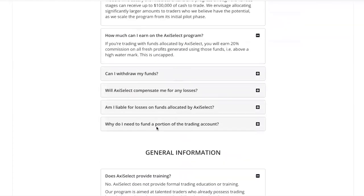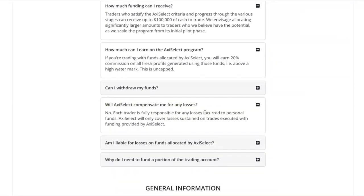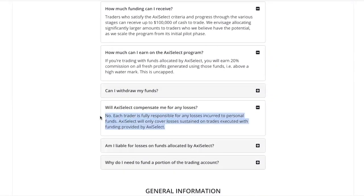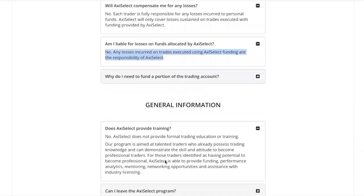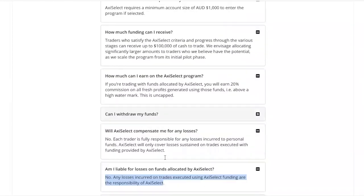Will they compensate for your losses? If it's the money you put up upfront, they will not compensate you for the losses. But if it's money they give you — meaning you've already qualified for the program and they give you, for example, $100,000 to manage — and you lose that money, then you are not liable to pay for that loss. So: am I liable for losses on funds allocated by Axie Select? No.